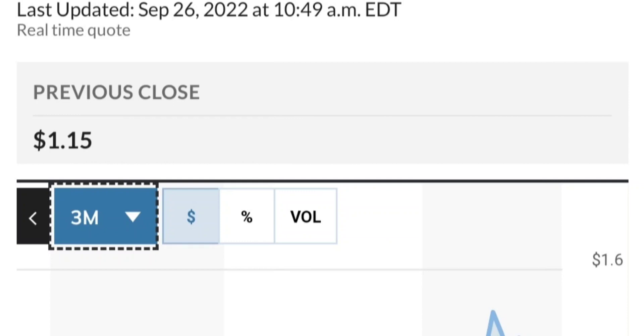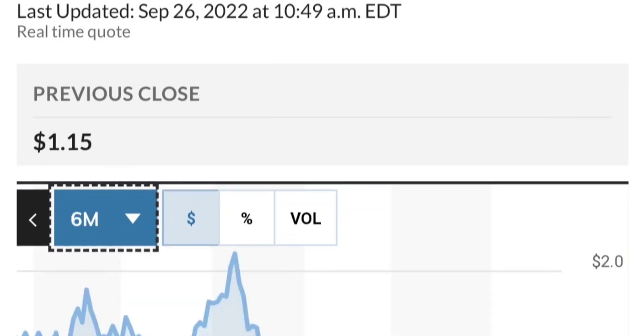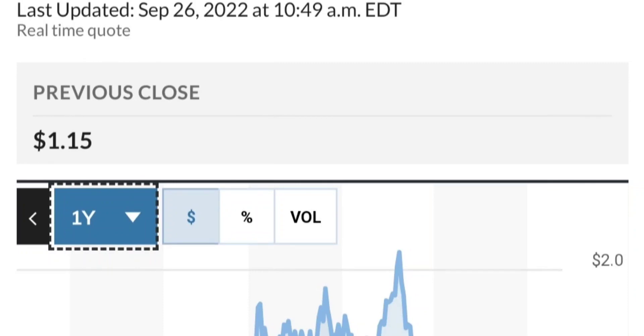Fundamentally it looks good. If you are in the position, just make sure it does not go below 1.47. We want to see it hold above the 50 and 200 moving averages. That's a quick trade overview on GTE.